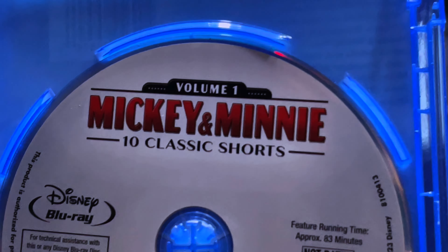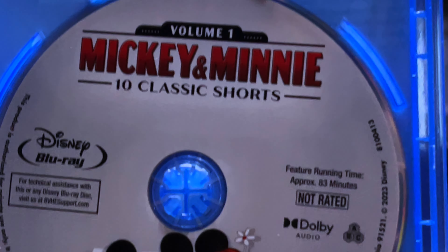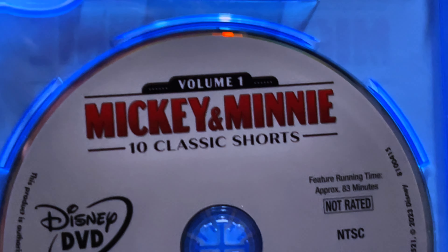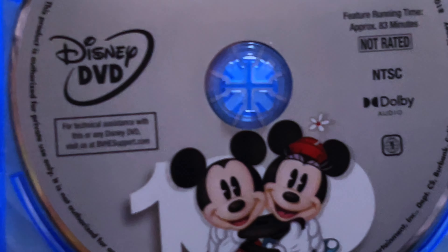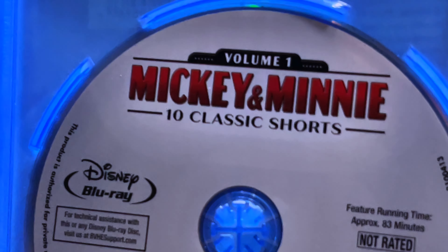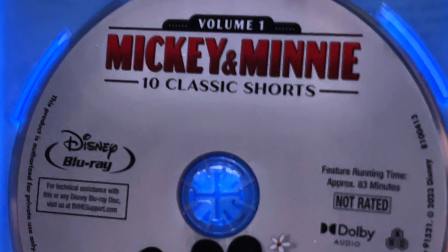Do not pass this up — you will not be disappointed. This has some lovely shorts on it. I got it for Steamboat Willie alone because I cannot pass up the chance of having that on physical media. But all of the shorts are great and show the history of Mickey Mouse and just how far the character has come. You will not be disappointed with this set at all.